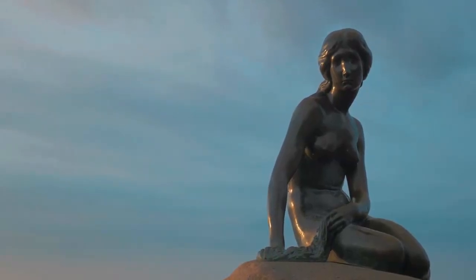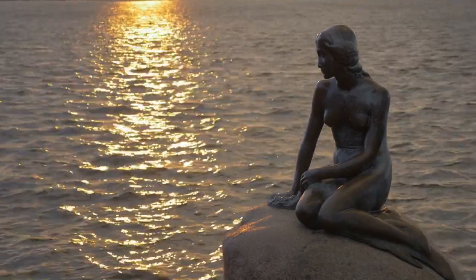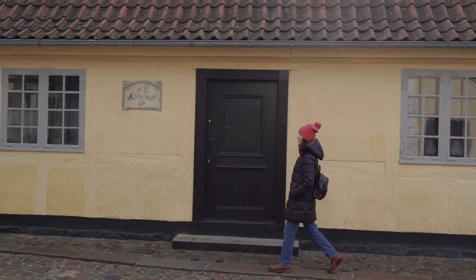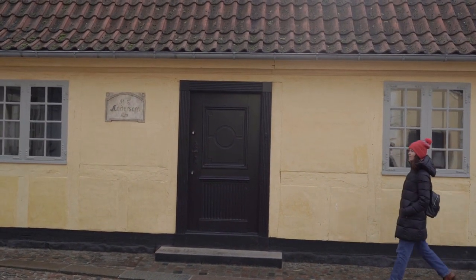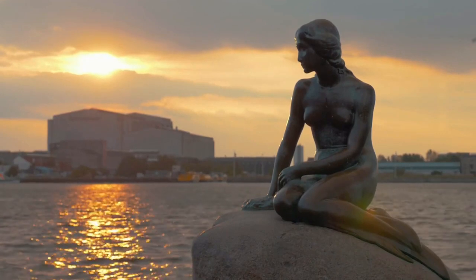The Little Mermaid: Iconic Symbol. Let's venture to the waterfront and behold the iconic symbol of Copenhagen, the Little Mermaid statue. Join me as we uncover the tale behind Hans Christian Andersen's famous story and admire the gracefully sculpted mermaid that sits on the harbor's edge. The Little Mermaid is not only a symbol of Copenhagen but also a timeless emblem of Danish literature.